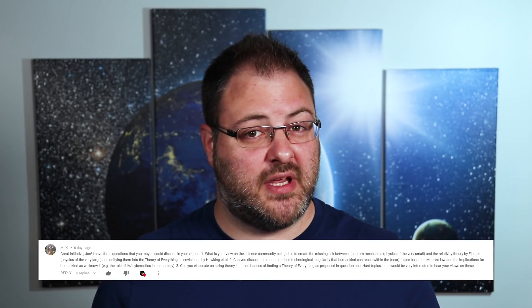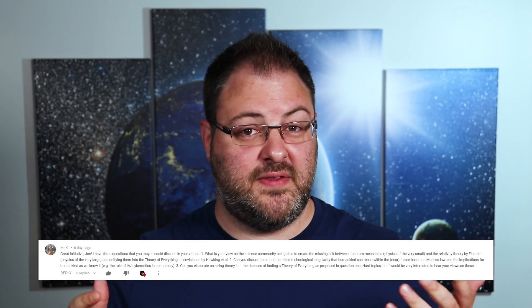The next question comes from Mr. K who asked a couple of related questions. The one I'm going to be answering here is what my view is on the science community reconciling quantum mechanics and general relativity into a theory of everything, as well as what the chances are that we can find a theory of everything using string theory. The term 'theory of everything' is a hypothetical theory that would explain everything in the universe, all unified under a single theory.